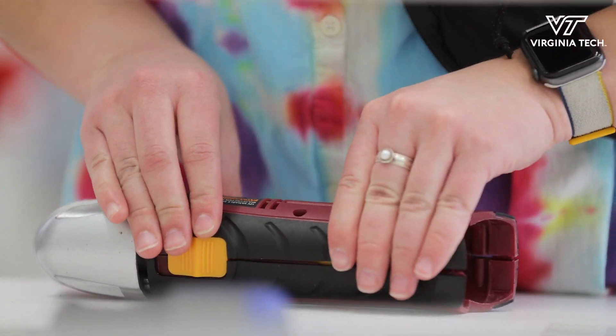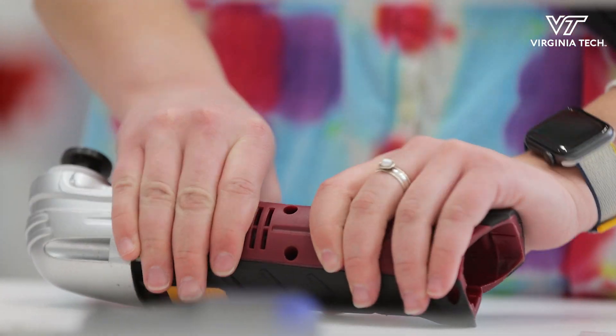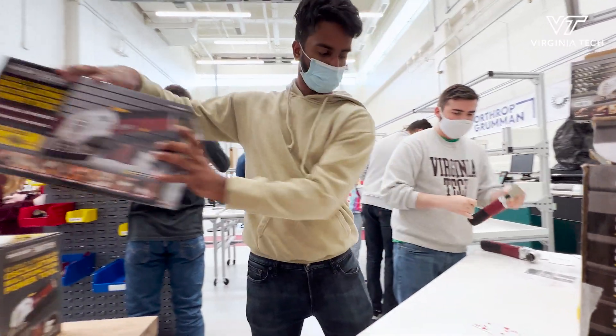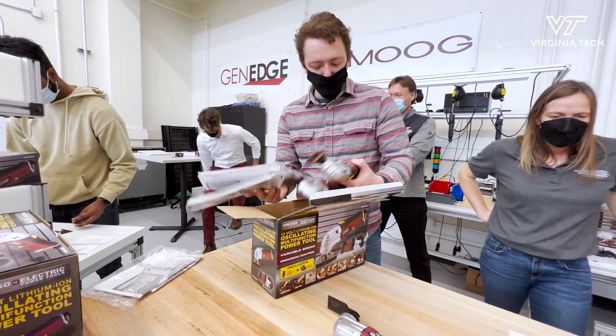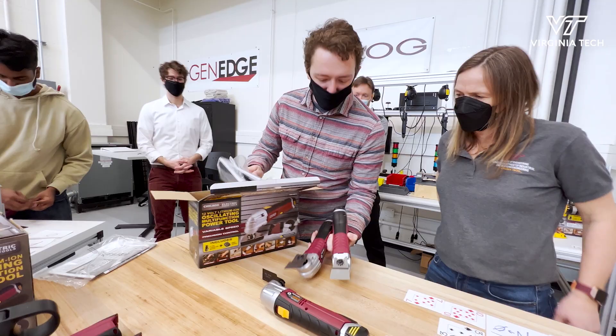The group that we worked with today — it's really awesome seeing what they're capable of doing. You just provide them the tools and information to be able to improve a process. It looks like they're pretty good.